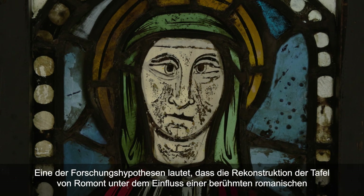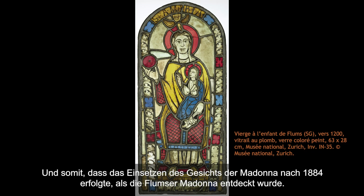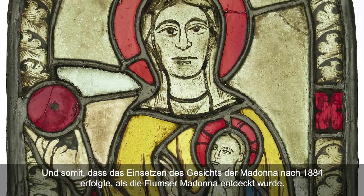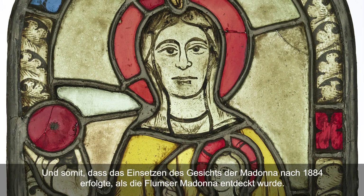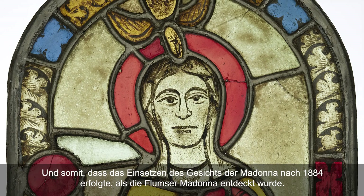L'une des hypothèses de recherche est que cette reconstitution du panneau roman se soit inspirée d'une célèbre Vierge à l'enfant romane suisse, qui provient de la chapelle de Saint-Jacques de Greplang à Floumpf, dans le canton de Saint-Galle, et que ce remontage du panneau roman soit donc postérieur à 1884, moment où elle a été découverte.